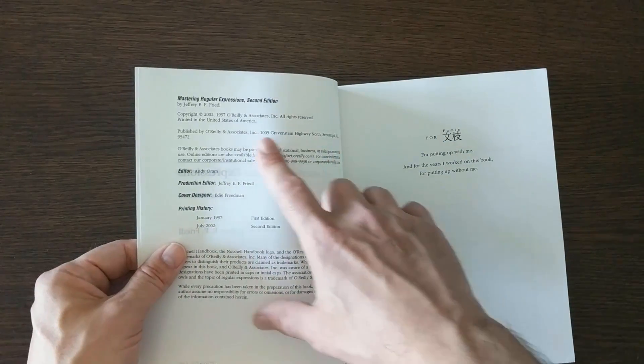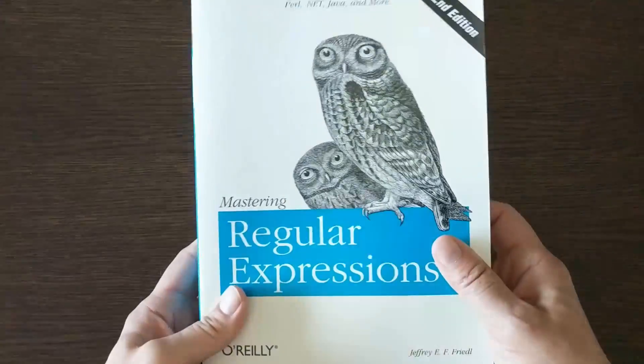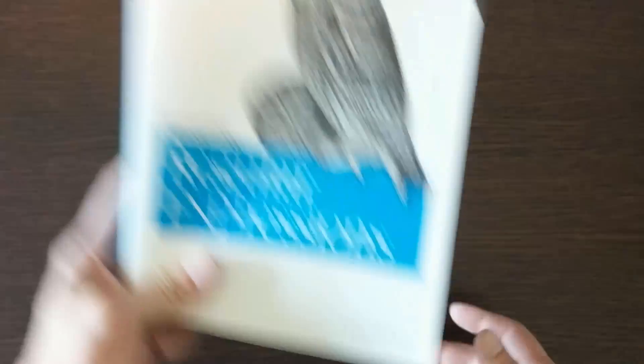This is an older O'Reilly book — later edition, 2002. I'm sure they have even later editions, but regular expressions hasn't changed, so that's why I keep this one.